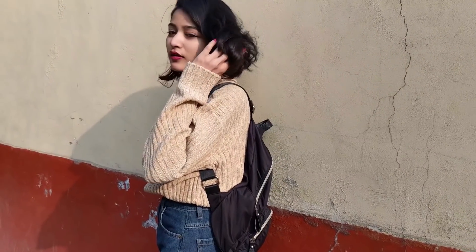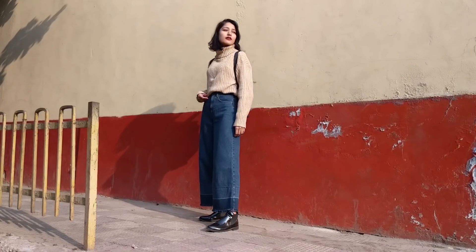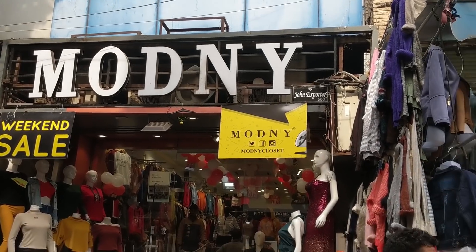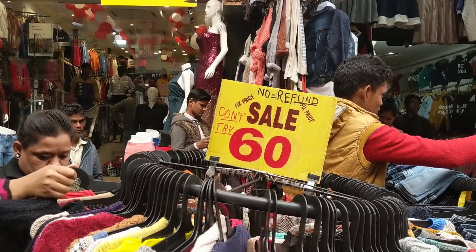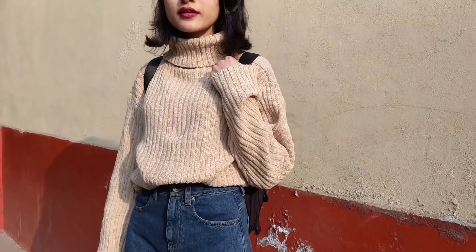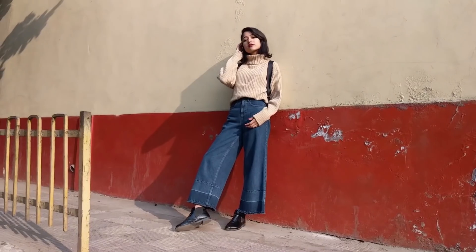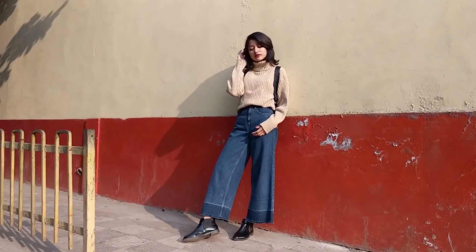First, I have styled this turtleneck sweater with my high waisted flare denim. I got the sweater from the stall just outside Modni showroom for only Rs 60, which is very affordable considering it had no cuts, was not dirty, and is very thick, which will keep you very warm. I'm also wearing boots and carrying a backpack to complete the look.